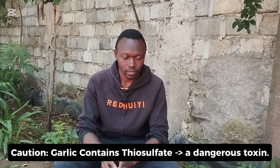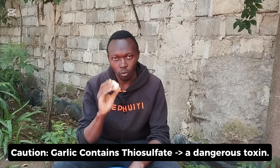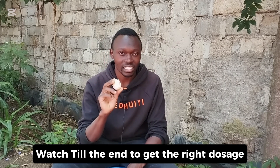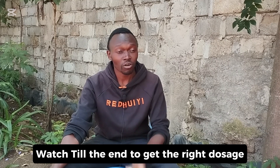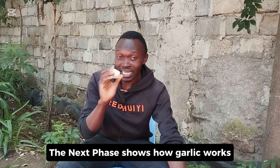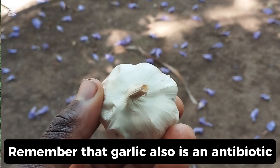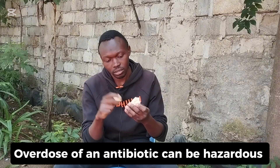Hey farmers, welcome back. Today I have what we call garlic, or 'kitungu saumo' in Swahili. This is fresh garlic I just got from the market yesterday, and these are dried garlics that have been here for a very long time. I want to show you the importance of supplementing your poultry with garlic. This whole thing is a bulb, and inside the bulb are what we call cloves — this is a clove, this is a clove.